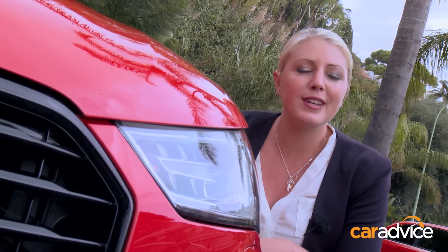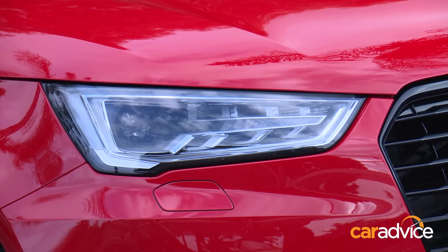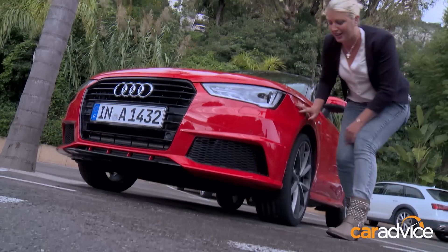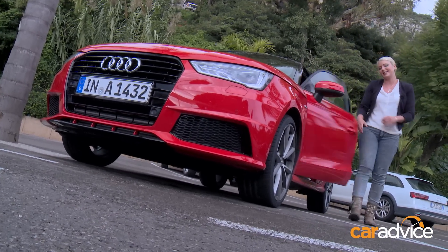Now, you will notice there's been a few exterior styling tweaks. Noticeably, the headlights are a bit of a wedge shape — they're a bit longer, and you've got the LEDs, and you can option in the Xenon headlamps. You've got stronger, more aggressive lines, new wheels, and it is longer than the old one. But let's take a look inside.